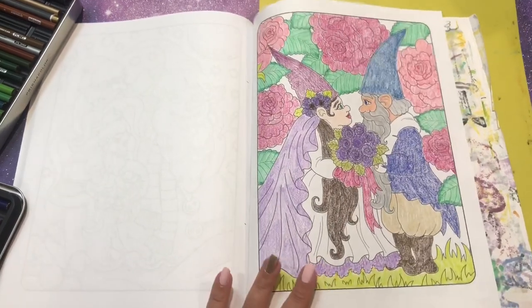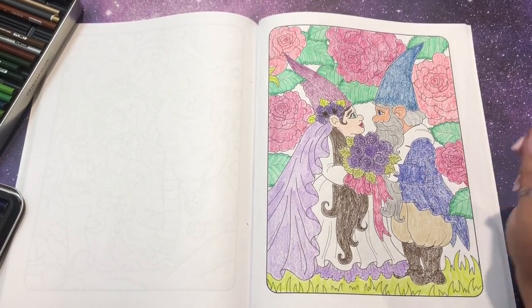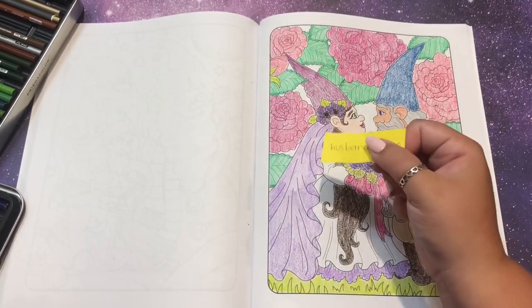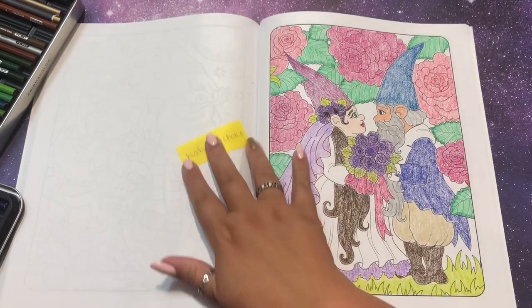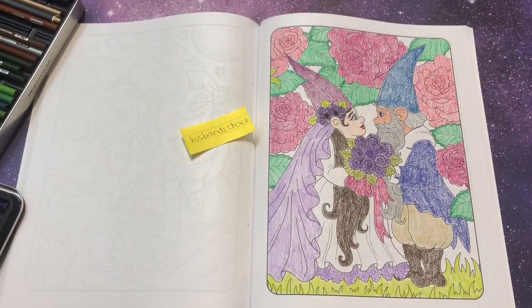Not the most detailed page I've ever done, but I like it - I think it's pretty cute. I think this whole book is pretty cute. I'm hoping to do more pages from this in the coming month. I hope you enjoyed my husband's choice challenge. I'm sure I'll be doing another challenge video soon - let me know if you do this challenge, I'd love to see it. Tag me, show me however you need to. And our word of the video is going to be 'gnome.' Thanks so much for watching - I'll see you guys later, bye!